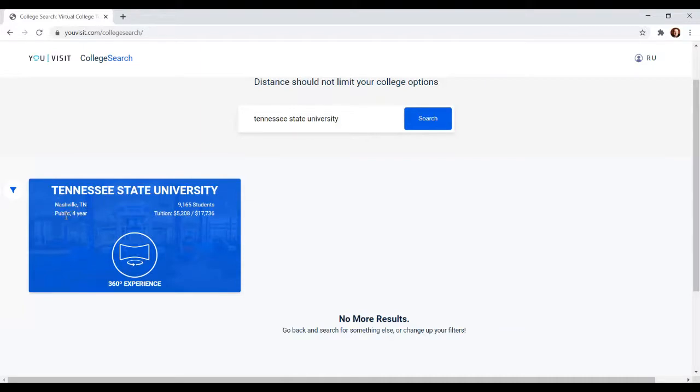It's going to tell you if it's a public school or a private school. It's going to say two-year, four-year, or trade if it's a trade school. It's going to tell you approximately the number of students enrolled there, and it's going to give you tuition. You'll see two prices here. Tuition, as many of you may know, is a fancy word for the price of education at your college.